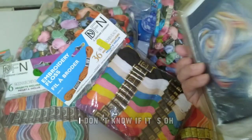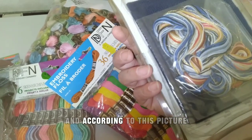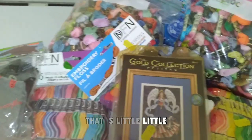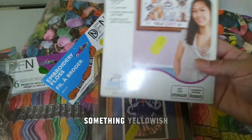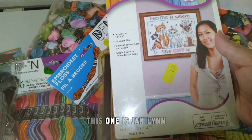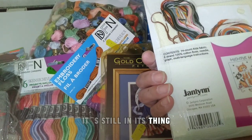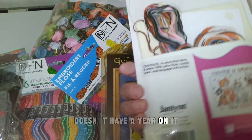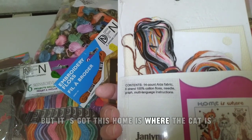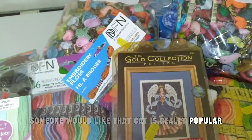I don't know if it's been opened at all — it doesn't look like it, and according to this picture, there's a little yellowish something. This one is Jan Lin, made in USA, still in its packaging — doesn't have a year on it, but it's got 'home is where the cat is.' Someone would like that — cat stuff is really popular.